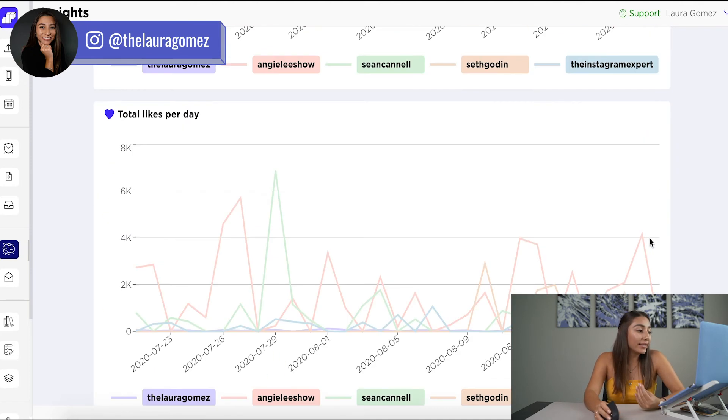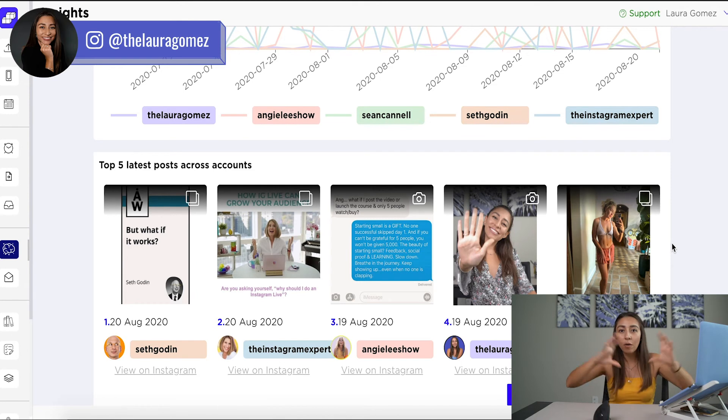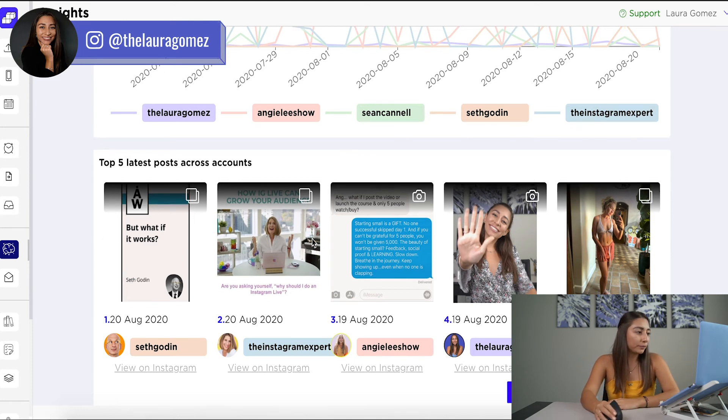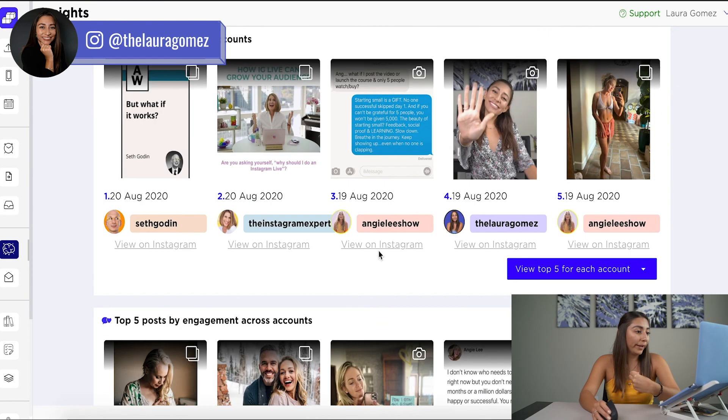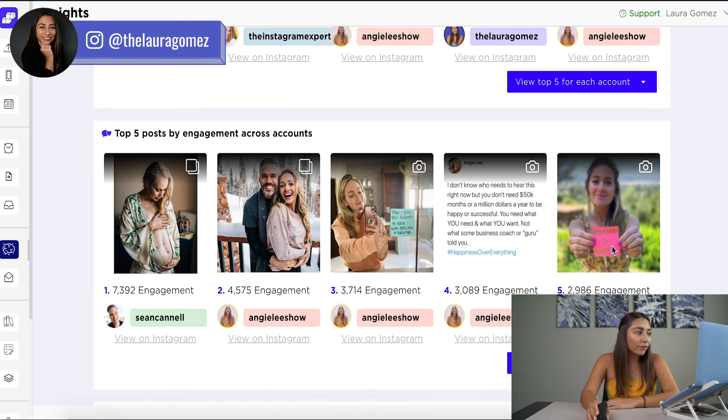This is my favorite part — this information right here: top five latest posts across accounts. We can see what were the top five greatest posts from all of your competitors, so you don't have to go one by one to see how many likes and comments they had. You automatically have what worked and what didn't work. From here we can see that text is working, closeup photos are working, and real photos with real stories are working. That's exactly what people are looking for — that human connection on social media. These are the top five posts by engagement.